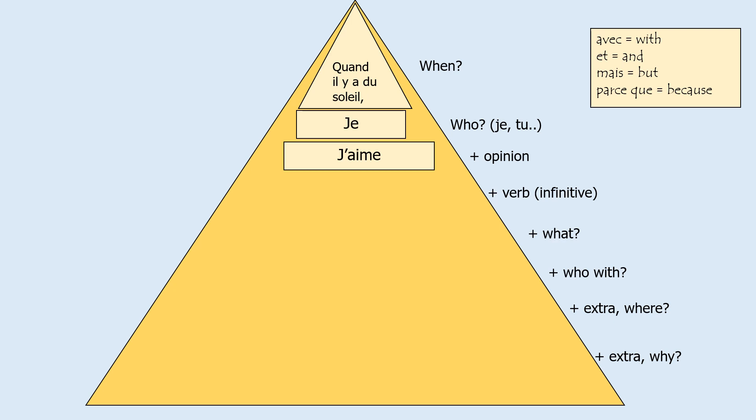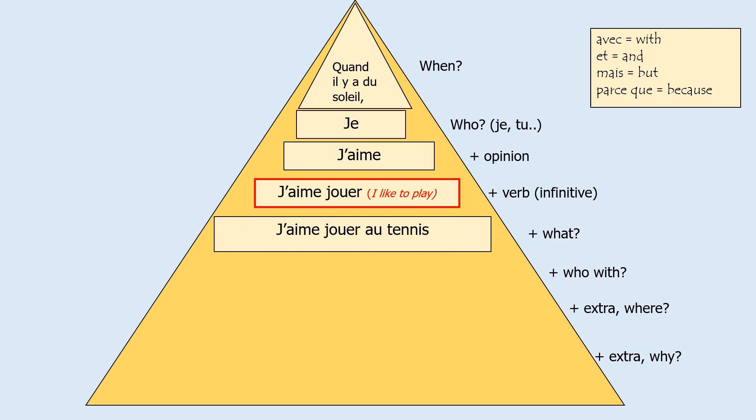Hopefully you remember that j'aime means I like. Because aime starts with an A — so two vowels — we need to shorten that to j'aime. The next thing we're going to do is say the activity or the thing that we like to do. So we might say j'aime jouer, which is I like to play. Notice you're not just saying when it is sunny, I like, or when it is sunny, I play — you're saying when it is sunny, I like to play, so you've got your opinion in there straight away. The next thing is: what do you like to play? So j'aime jouer au tennis — I like to play tennis.